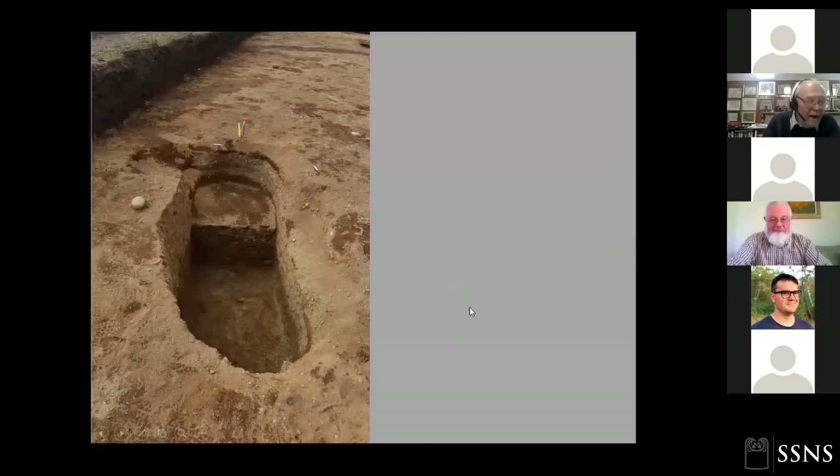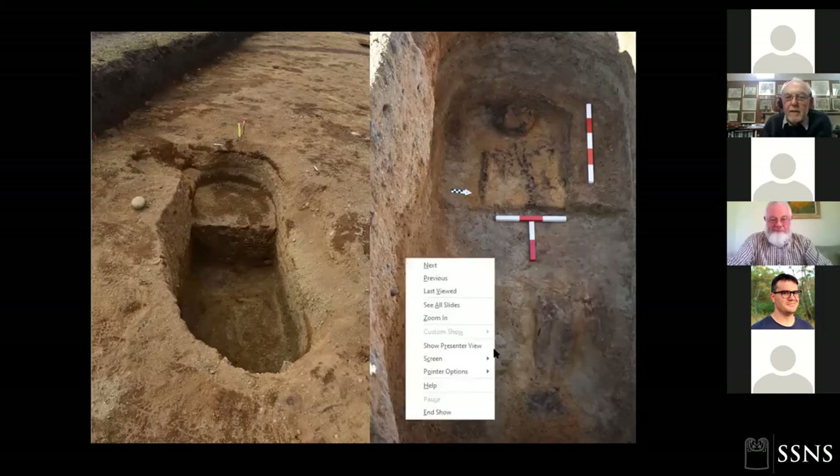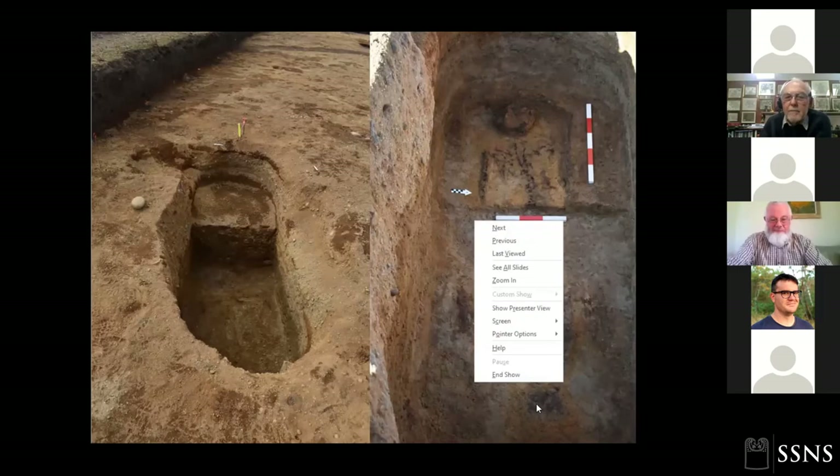Looking at the other big grave cut, this was excavated by Steve Birch himself — a very experienced excavator who still found this quite difficult, because the grave was cut into sand and gravel and then backfilled with the same sand and gravel, making it very difficult to distinguish the cut from the fill. He kept going and found something interesting. We can clearly see the outline of a body — here are the legs, and the feet are very close together, perhaps suggesting they were bound or tied together.